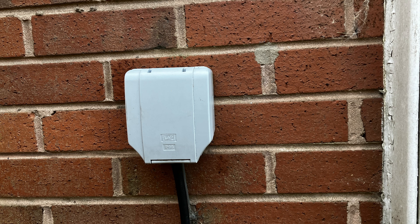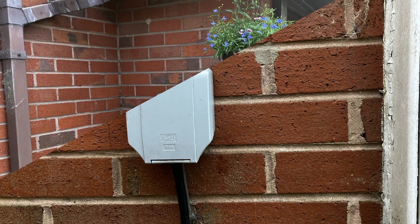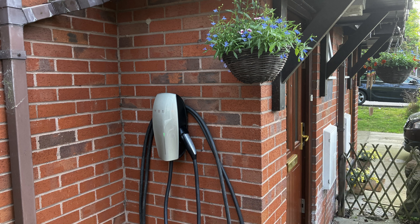Not everyone needs a home charger. Do not ignore the grey cable and the humble 13-amp socket you already have. Where a home charger is definitely needed is where you do not drive just 30 miles each day,